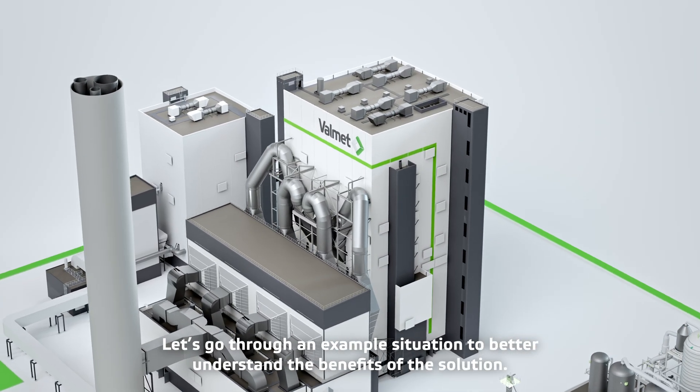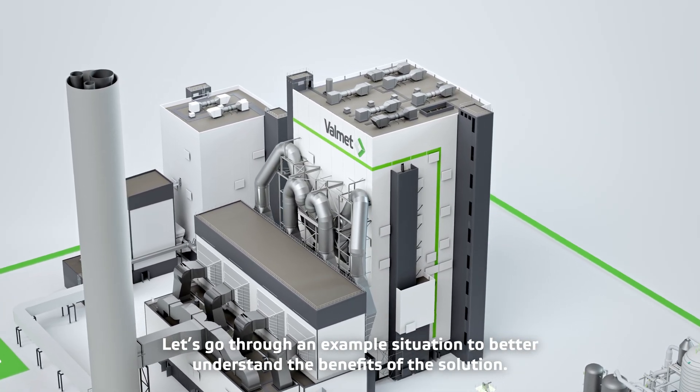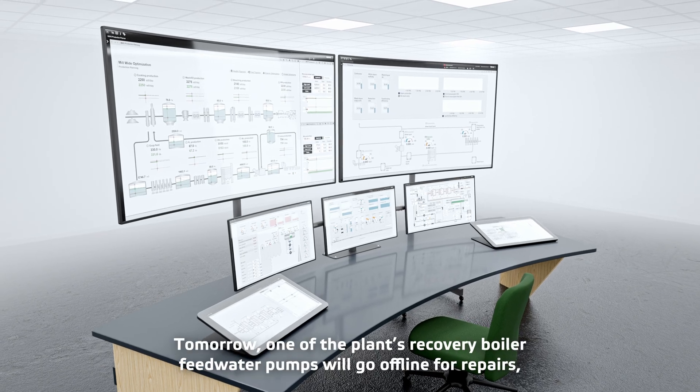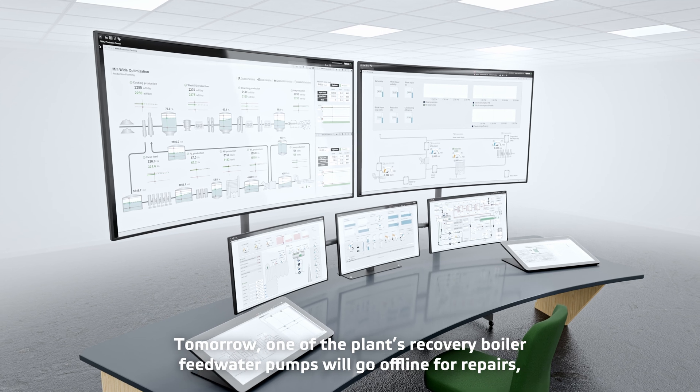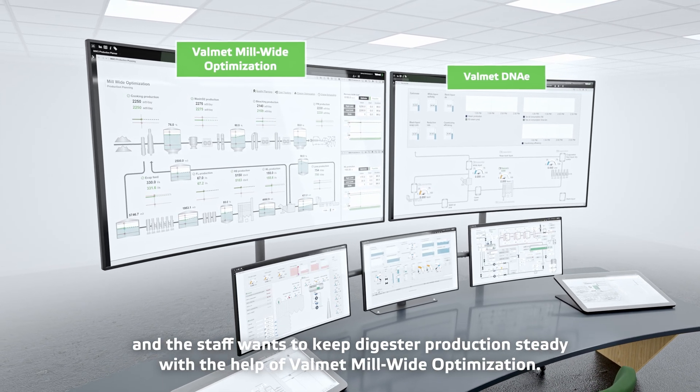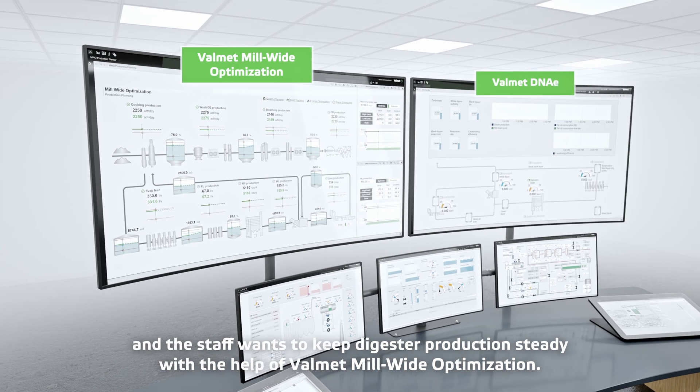Let's go through an example situation to better understand the benefits of the solution. Tomorrow, one of the plant's recovery boiler feedwater pumps will go offline for repairs, and the staff wants to keep digester production steady with the help of Valmet mill-wide optimization.